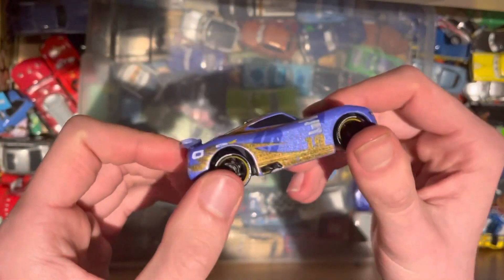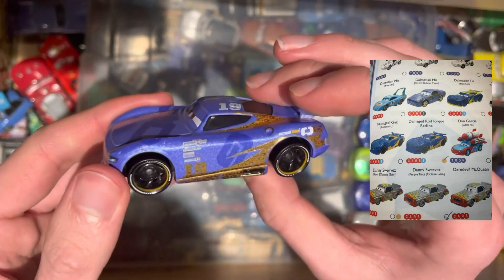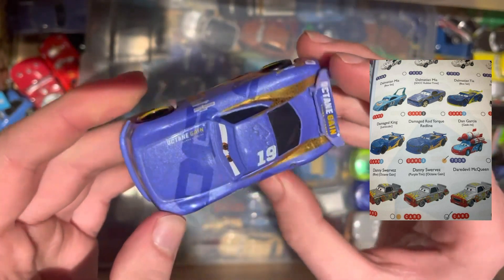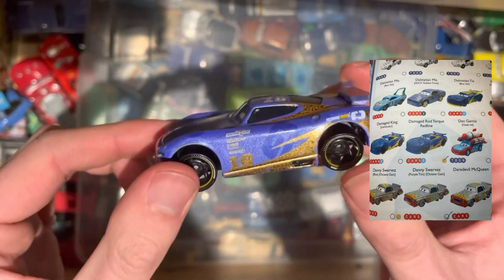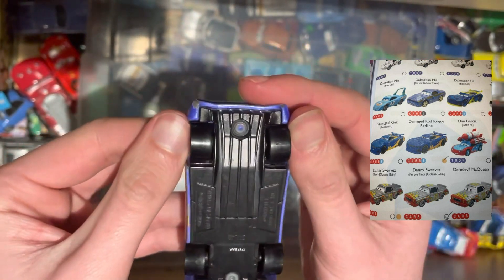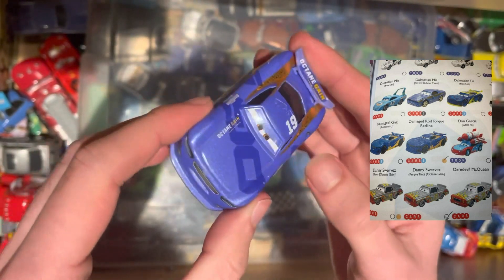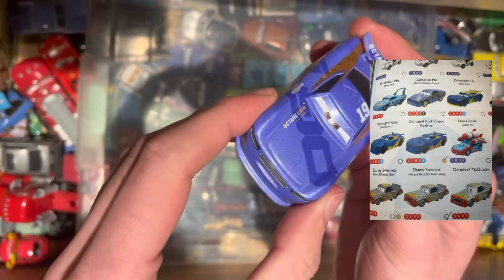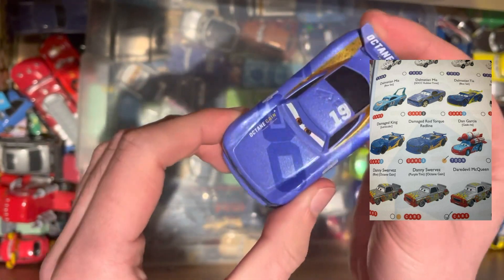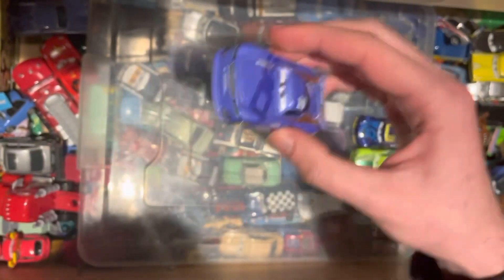Next up, we have Danny Swervez. He is number 19, Octane Gain. Pretty cool indeed. Wheels are quite bent, but that's just the way it goes. Pretty cool to add to the collection. Shiny finish — you can just about see the glitteriness in there.